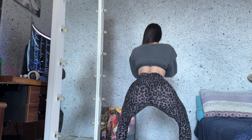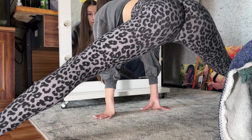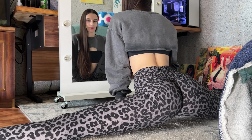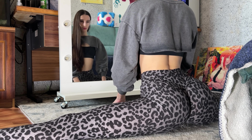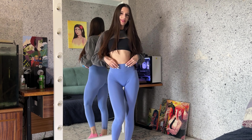Maybe I will wear these leggings when I do my dance workouts.